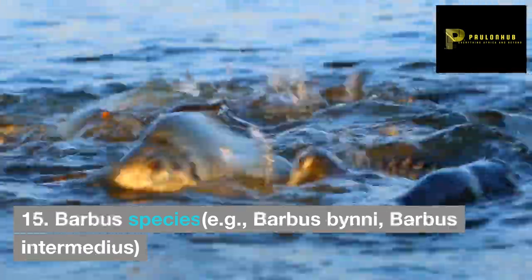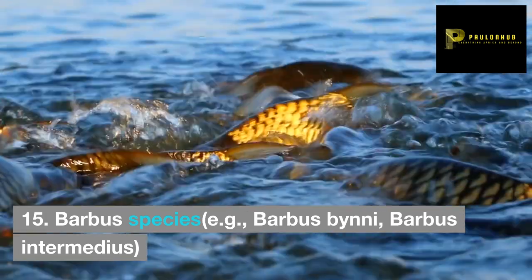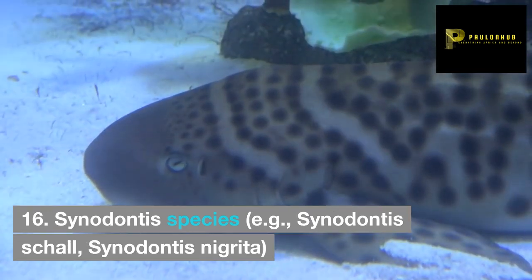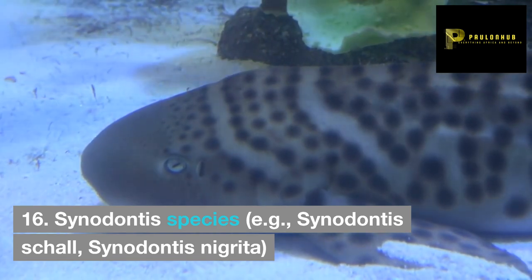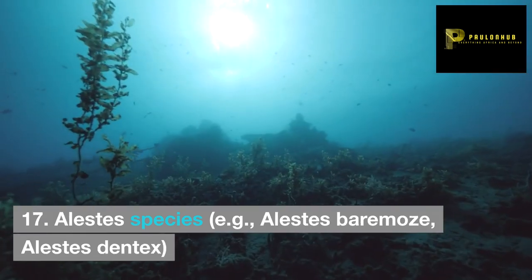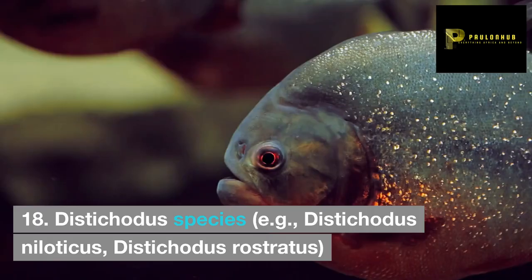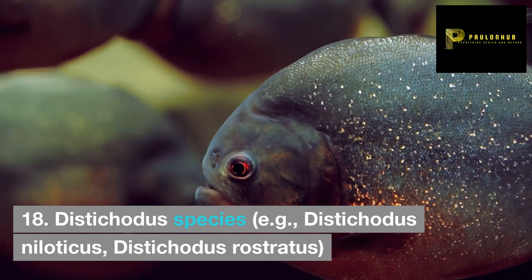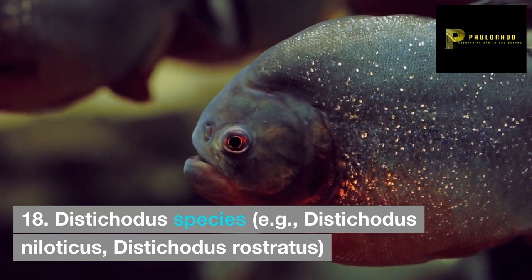15. Barbus species, e.g. Barbus binis, Barbus intermedius. 16. Cynodontus species, e.g. Cynodontus shawl, Cynodontus nigreta. 17. Alestes species, e.g. Alestes baremose, Alestes dentex. 18. Distichodus species, e.g. Distichodus niloticus, Distichodus rostratus.